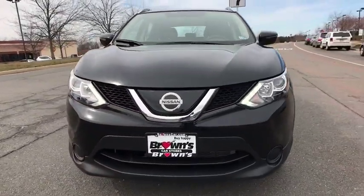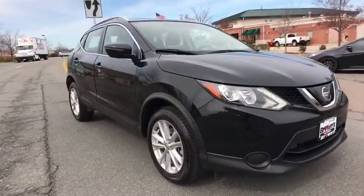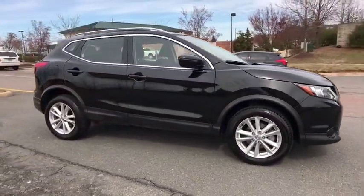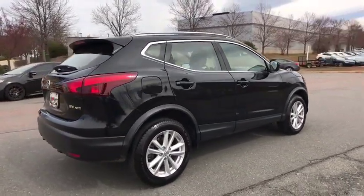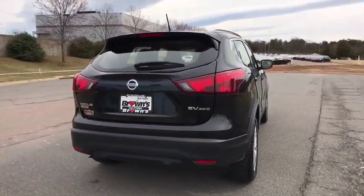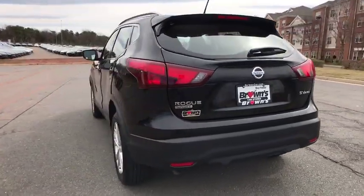The 2018 Nissan Rogue Sport is a subcompact SUV that provides all the functionality. A smooth ride, lots of cargo room, and a roomy backseat is a recipe for a pleasant traveling experience. This vehicle has less than 3,000 miles.